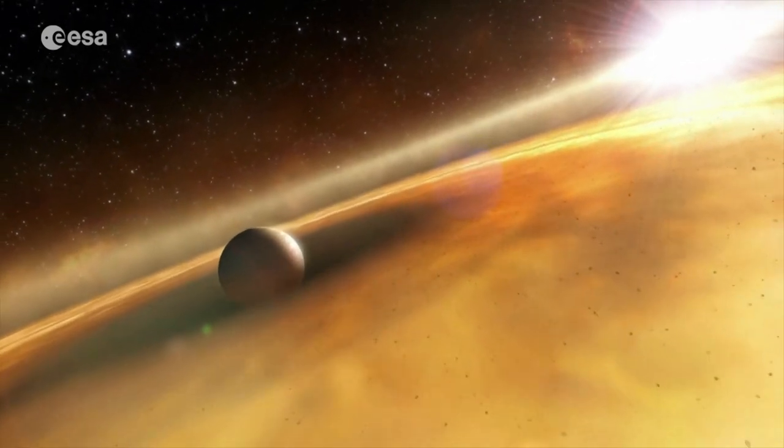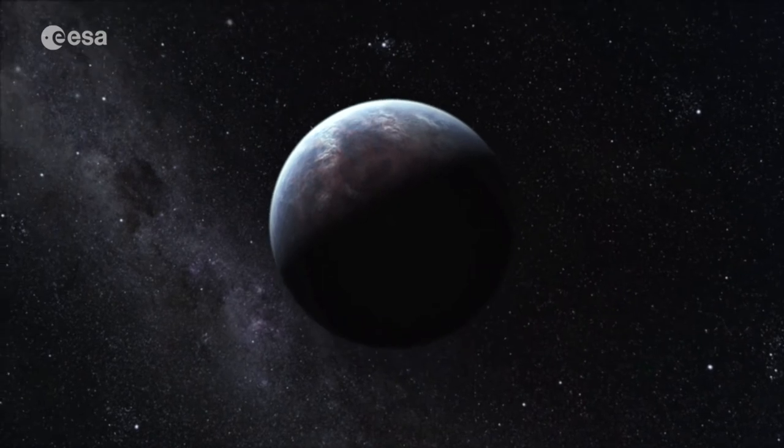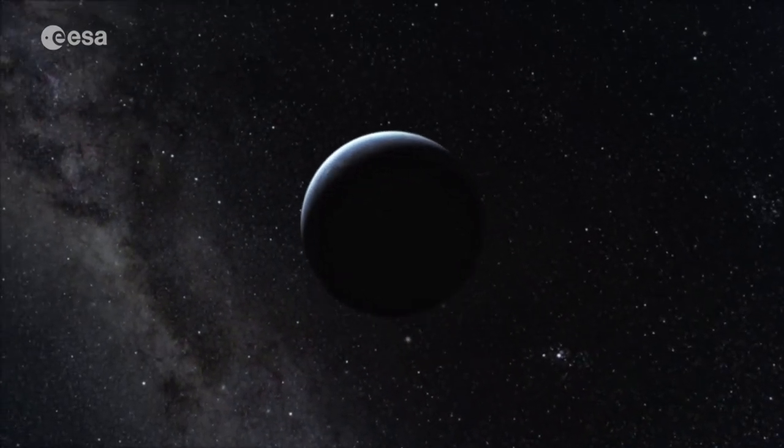And then there are planets that appear to be rocky, but they're about five to ten times as massive as the Earth. So our solar system seems to be really a bit different.